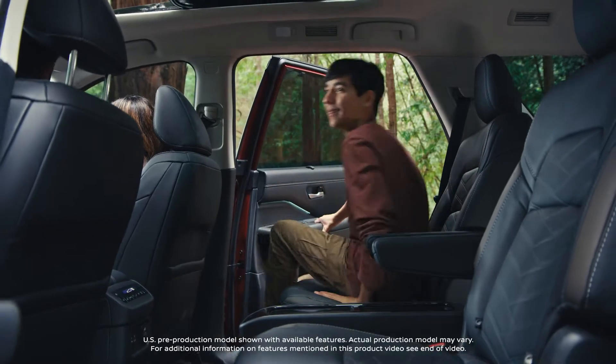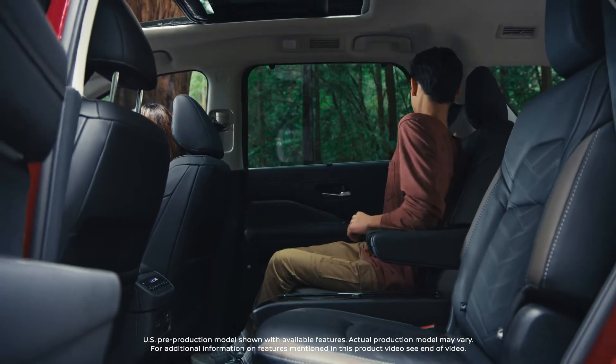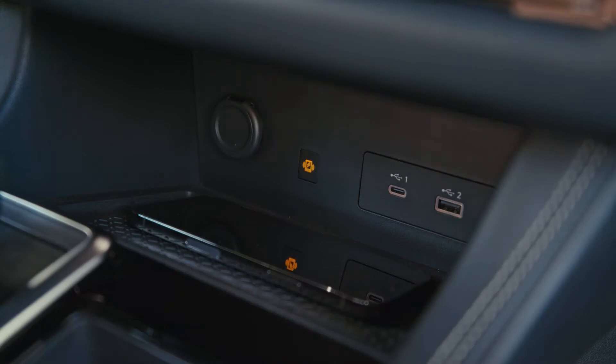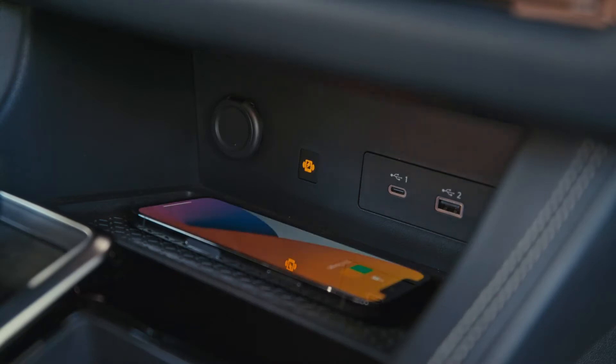Road trip? No problem. You've got three rows in advanced tech that loves to play. That's why Pathfinder makes connecting easy. No need to search for cords — you just put your phone on the pad.